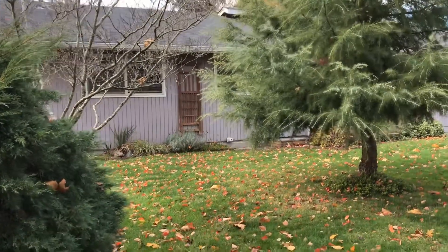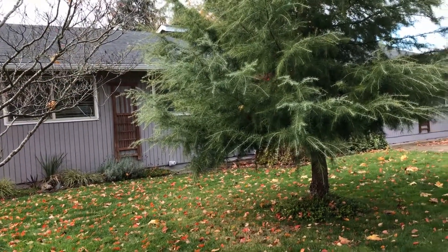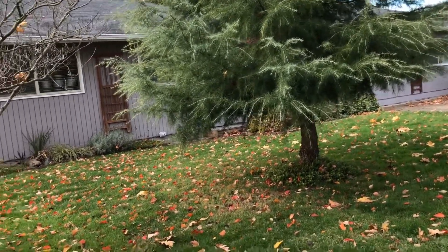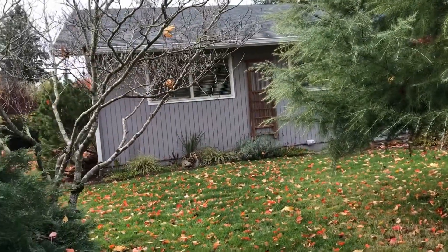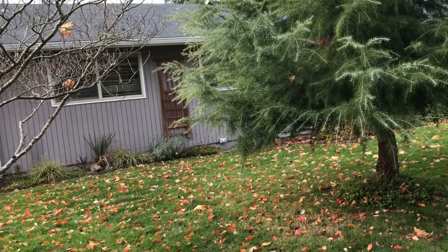This is a marketing video for 91148 North Miller Street in Coburg, Oregon. Today is November 14, 2017, and this is Holly with Trio Property Management.